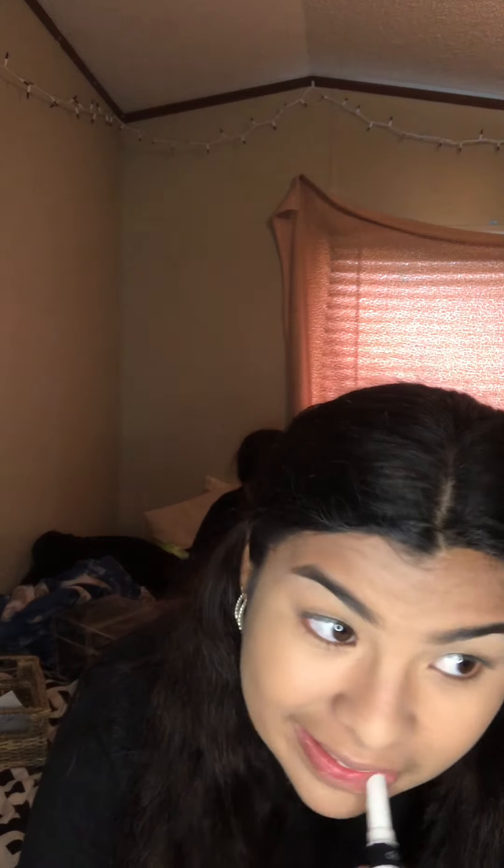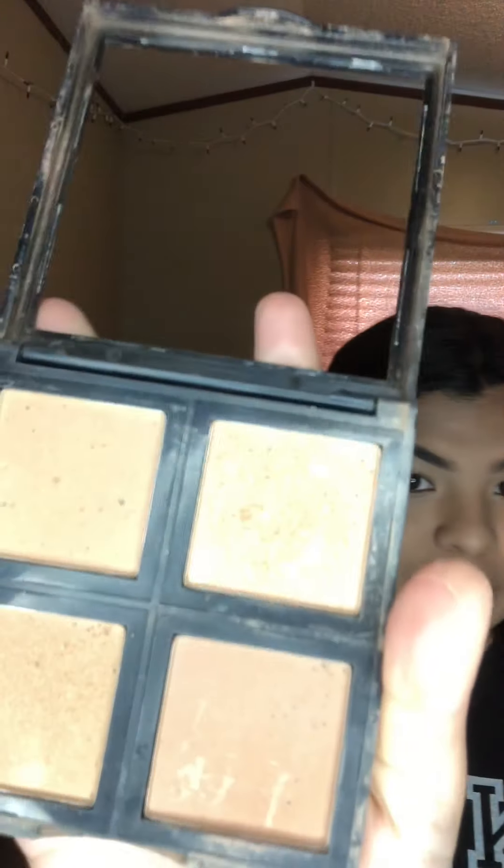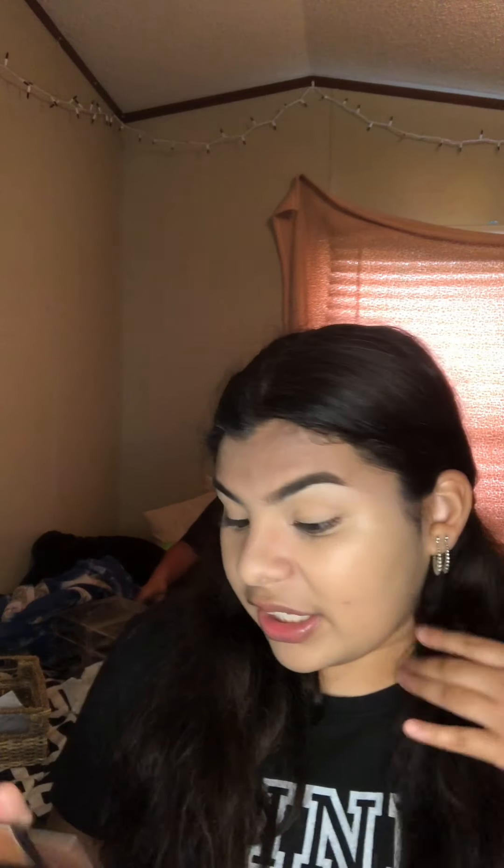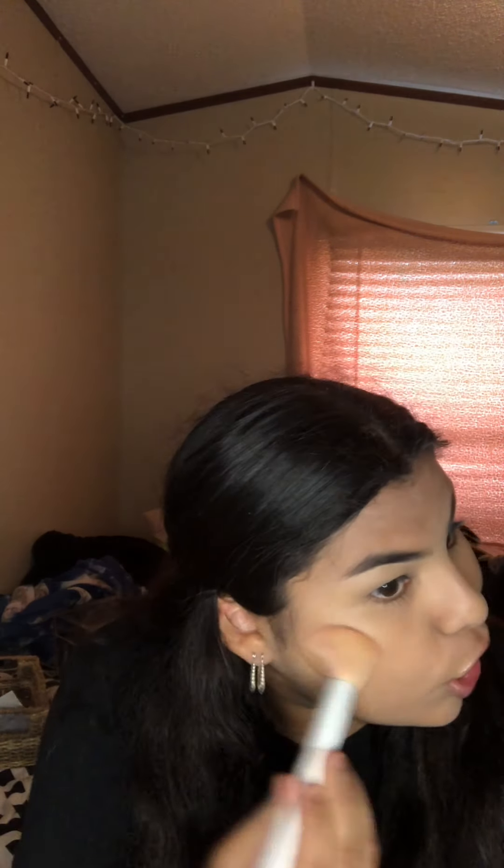I put on some lip gloss — the lip gloss I'm using is the Cover Girl one, this is the best one, it literally moisturizes like crazy. Then I've been kind of switching up with my bronzer. I've been using the bronze palette from ELF recently — I've also used LA Colors but I've been liking the ELF one. It has two non-glitter shades and two glitter shades; I'm not really a fan of the glitter ones so I mix both of the non-glitter shades and just bronze my face a little bit.